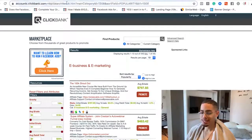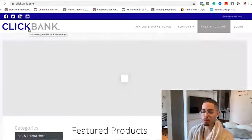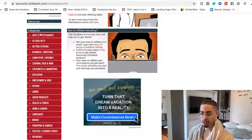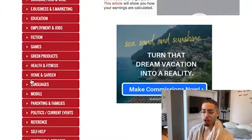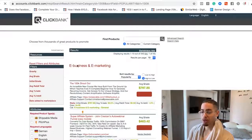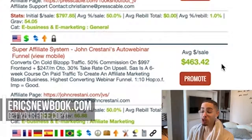The first step to finding products is to pick a niche. I'd highly recommend picking something you love doing and something that solves a problem. In ClickBank's category section, for example, if I go to Health and Fitness, I can promote those products. If I go to e-Business and e-Marketing — let's say the Super Affiliate System by John Trisani — I can make four hundred and sixty three dollars and forty two cents on one sale. That's insane.